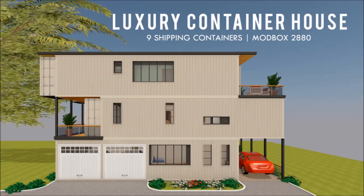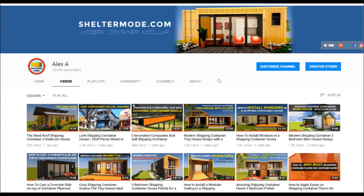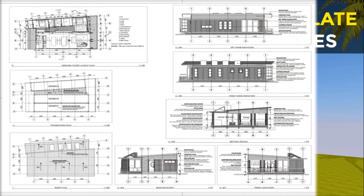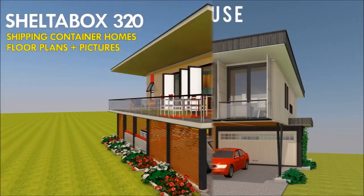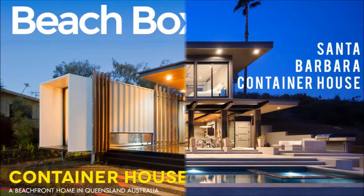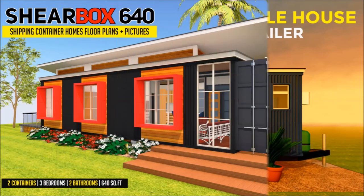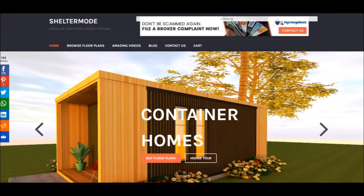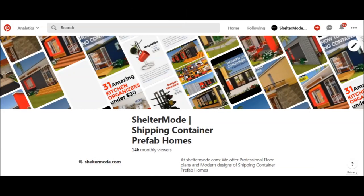If you love shipping container homes or are planning on building one, our YouTube channel is a one-stop shop for a complete guide on how to design, how to build, how to insulate, and a collection of hundreds of blueprints for container home designs. We also cover case studies of the best homes made from shipping containers from around the world. Feel free to subscribe and click the bell so you don't miss any of our amazing weekly videos. You can also contact us on our website, sheltermode.com, or follow us on social media through the links in the description below.